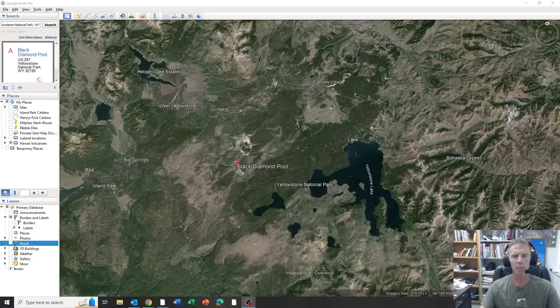Hi there and welcome to a quick update on a geologic event that just took place in Yellowstone National Park. I'm geology professor Sean Wilsey. Thanks for joining me and thanks for your support of the channel.